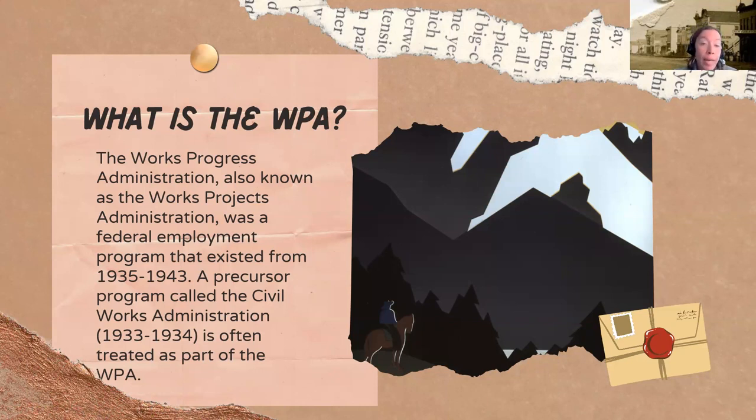The WPA is an acronym for essentially what was two different organizations: the Works Progress Administration and the Works Project Administration. They were successive organizations. The WPA as the Works Progress Administration came first, followed by the Works Project Administration in 1939. The two together ran from 1935 to 1943. But there was an earlier program called the Civil Works Administration from 1933 to 1934 that's often treated as part of the WPA.